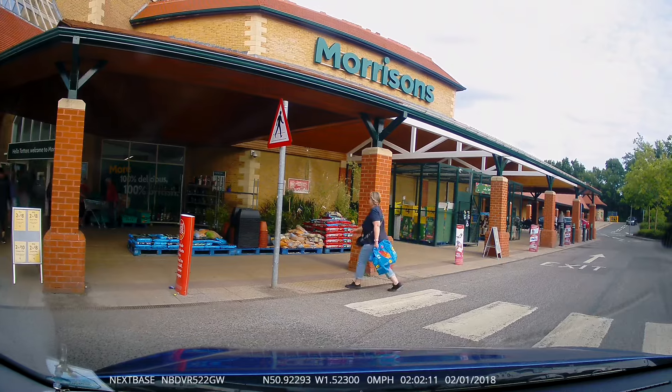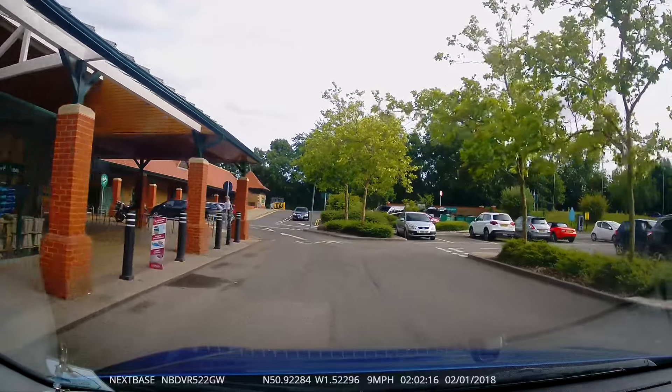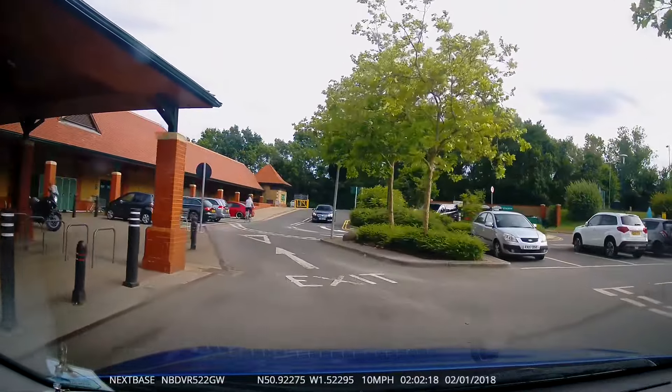Time for another dodgy cyclist. When I got near to him I could see why he's having so much trouble controlling the bike — the back wheel was completely flat and he's just riding on the wheel rim.